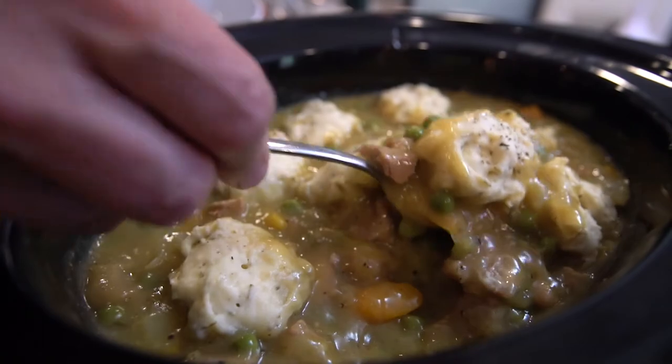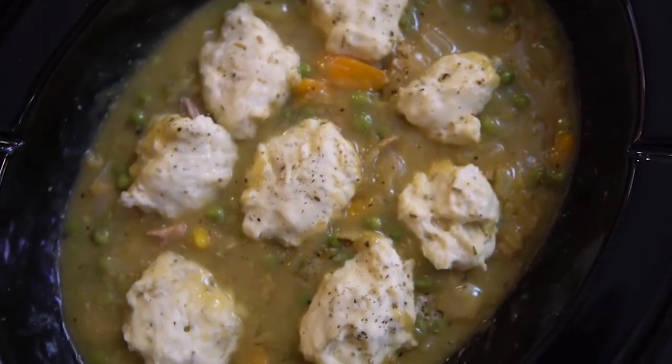And finally, how about a most delicious chicken and dumplings ready for foul weather season?